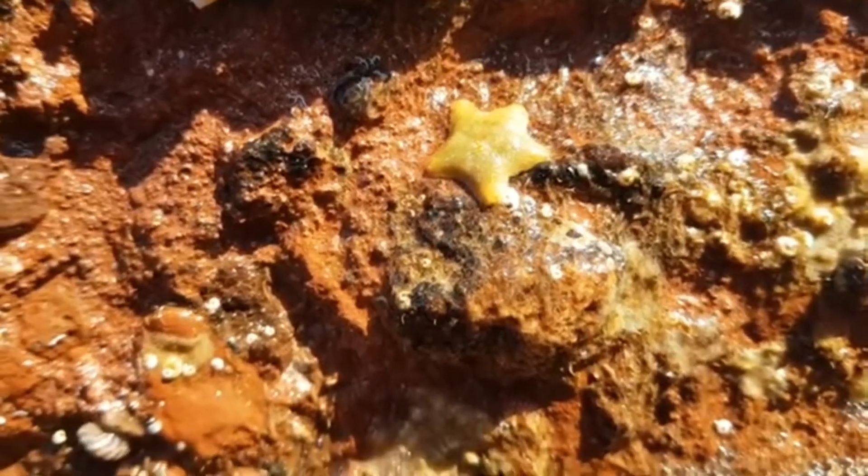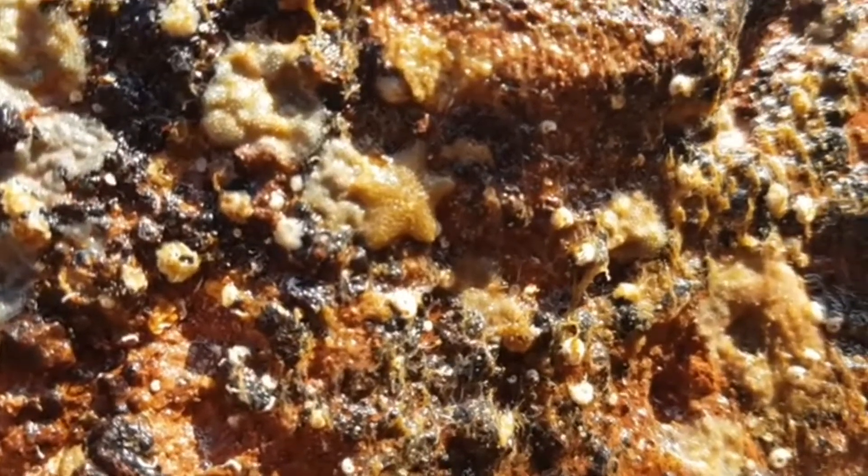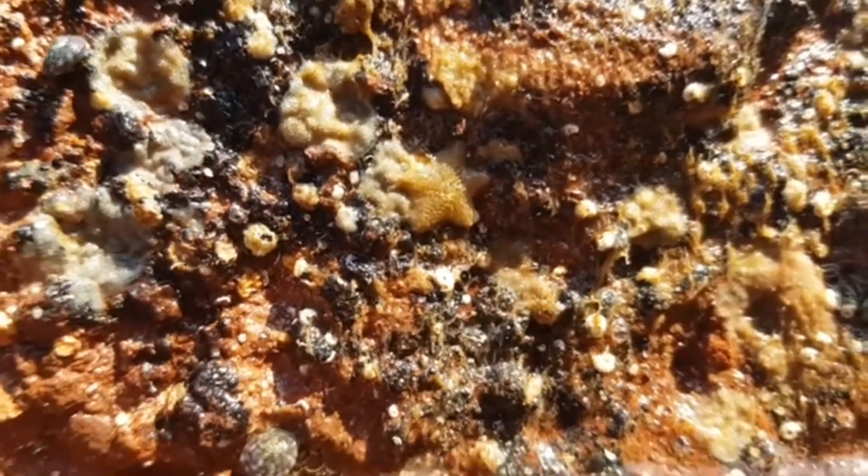This species has a range of colours including orange, green, brown and white. These colours are used for camouflage to ensure that the starfish blends into its surroundings.